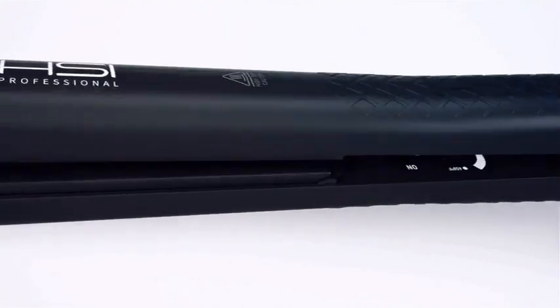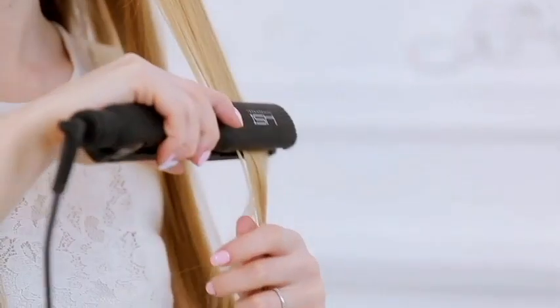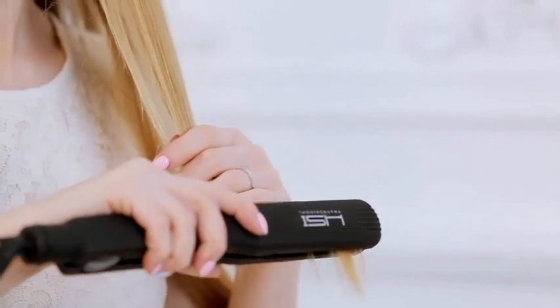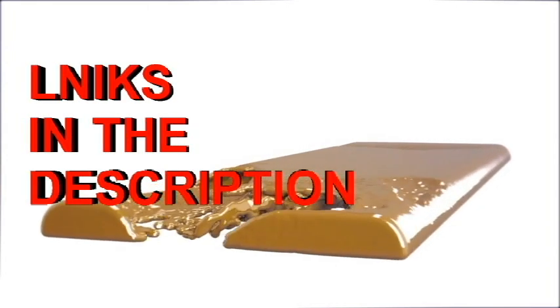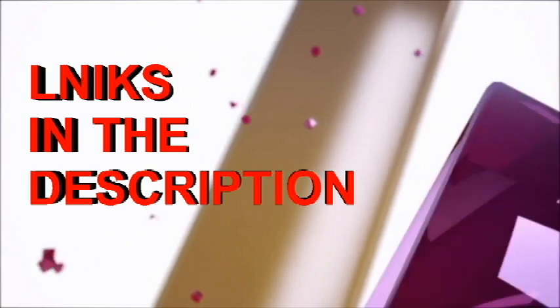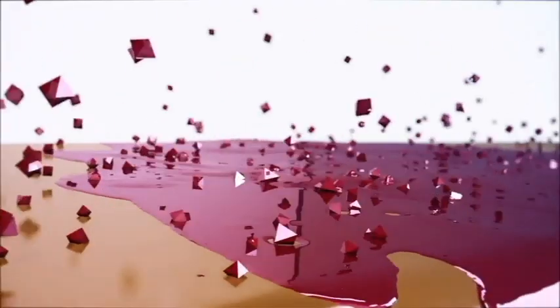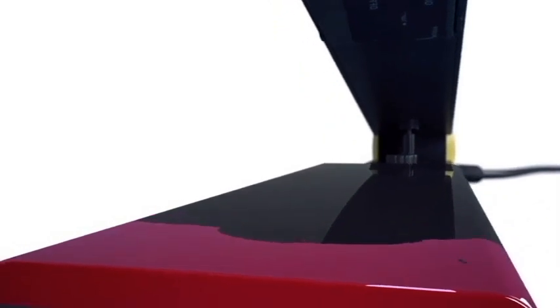The HSI Professional Glider Flatiron is packed with the most advanced technology to give you shinier, smoother results that last longer. We begin with the 1-inch wide heating plates made of high-quality durable ceramic that provide an ultra-smooth surface so that your hair glides through. The ceramic plates are then coated with tourmaline gemstones that emit negative ions to give you a frizz-free shine.